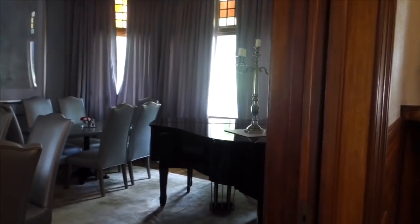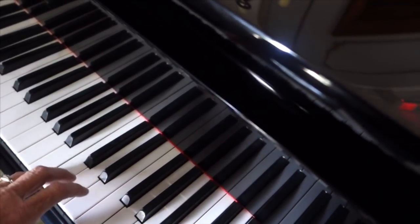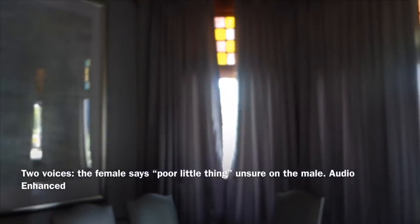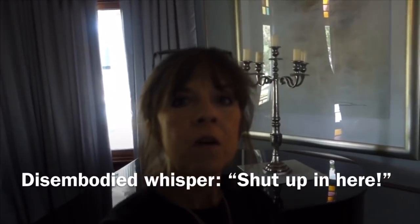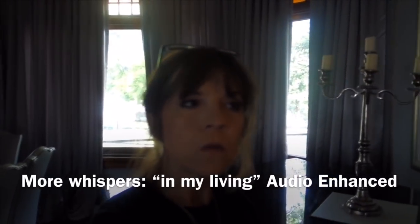Alright guys, this is the room with the piano. And we know it works because there was a little boy in here playing a little while ago. I am not Mozart. This is a pretty neat place. I think we're gonna come back after it gets dark and see if we can find out anything over here and do a little bit of investigation of our own. Just see what happens.